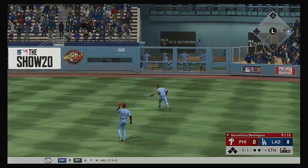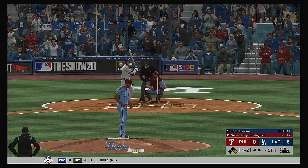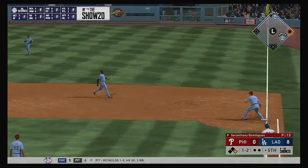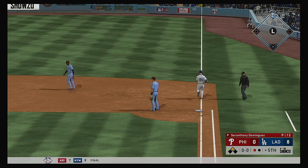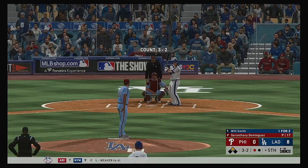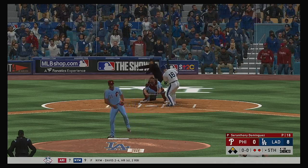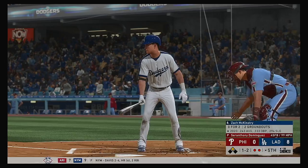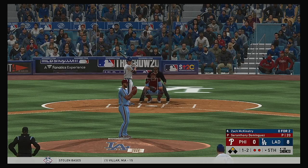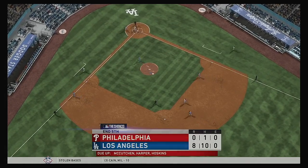In right field, that's a base hit. That's out number one. Digging in once again — Will Smith comes in one for two with that home run he hit earlier. Fastball — strike three called as he couldn't pull the trigger and there are two away. Zach McKinstry with a runner in scoring position with two gone — and a fastball called strike three and the side is retired.